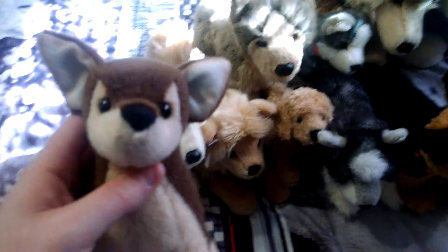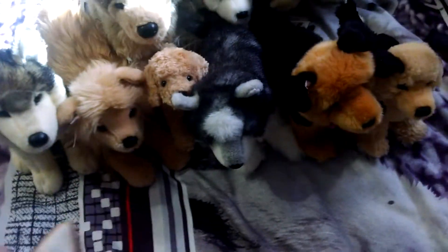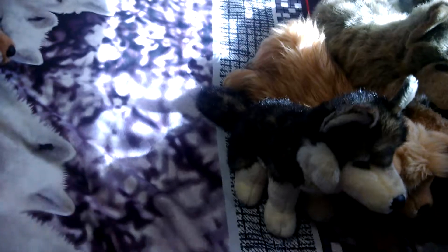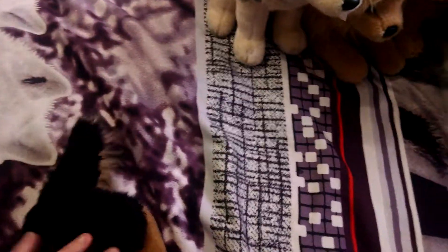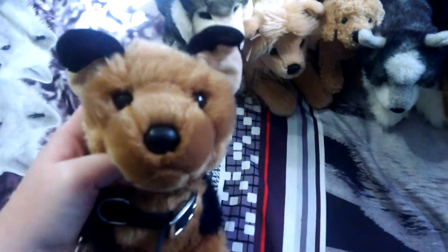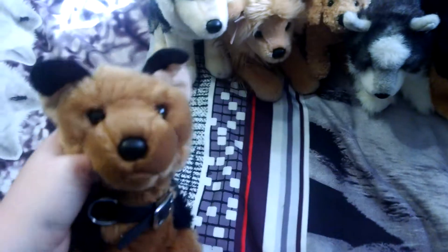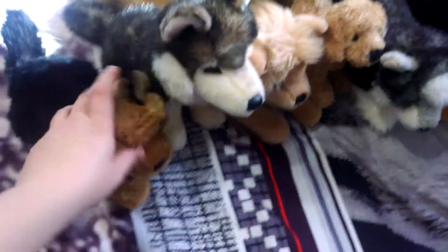Next is Pepito the Chihuahua. I found him at a thrift store not long ago, probably a few weeks ago. Then we have Saba the German Shepherd — she's wearing this black collar. Crywolf bought her for me off eBay to go along with the trade we were doing. I don't see many people with Saba, and she's really cute.